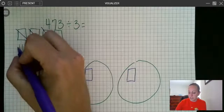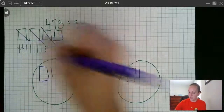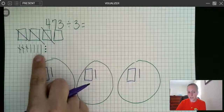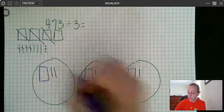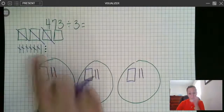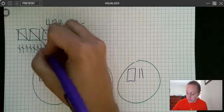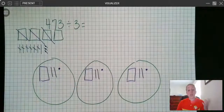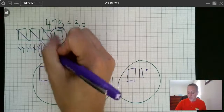Now I'll do my tens. I cross them out as I go. I can see I have four tens and I need at least three, so each group can get one: one, two, three. Now I only have one ten left, so I leave it. Then my ones — I have three ones, so one goes to each group: one, two, three.